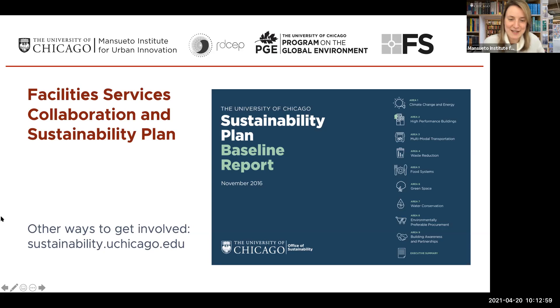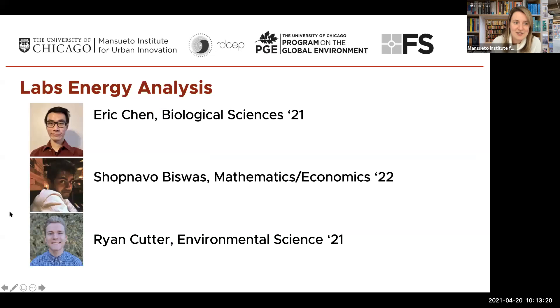I would be remiss if I didn't mention that there are a couple of other facilities colleagues here — Adam D'Ambrosio and Ryan Hoff — who, similar to Sarah, have been critical in making all of this possible. We're really grateful for their guidance and mentorship and iterations with the students. With that, I'm excited to turn it over to our labs team: Eric Chen, Shopnavo Biswas, and Ryan Cutter.